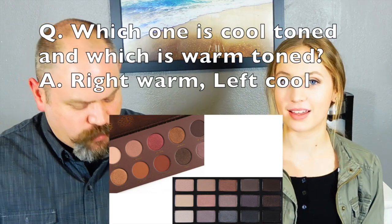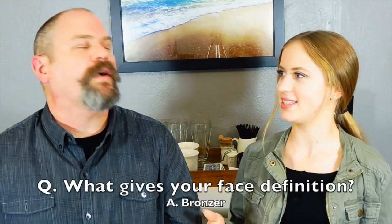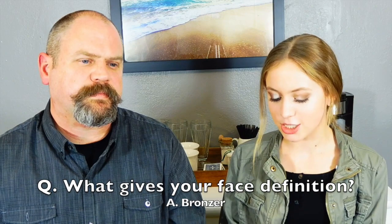Looking at a picture of two palettes, which is the cool-toned and which is the warm-toned? Dad says the square ones are cool and the round ones are warm, reasoning that the square colors look like those in Frozen — and Frozen is cold, so that's cool. It's a 50/50 guess, so Megan takes the point.